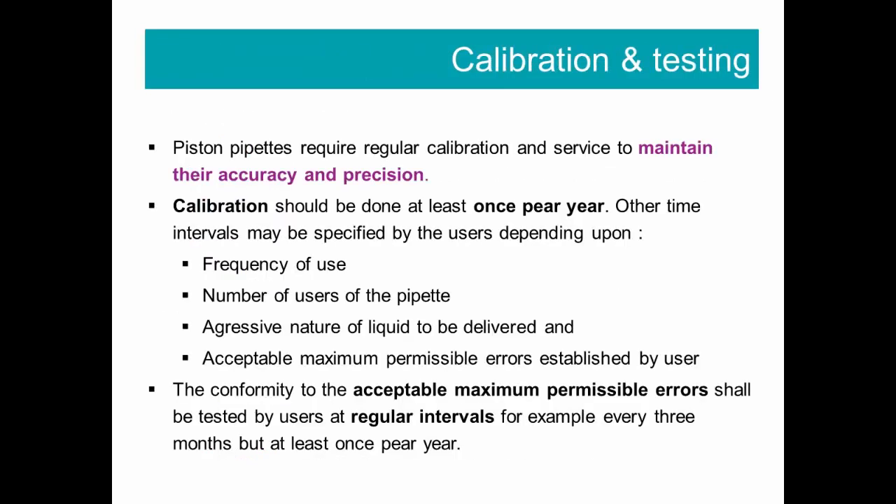Piston pipets require regular calibration and service to maintain their accuracy and precision. This should be done at least once per year. Other time intervals may be specified by users depending upon frequency of use, number of users, the aggressive nature of the liquid to be delivered, and the acceptable maximum permissible error established by the user. Also, perform internal testing at regular intervals — for example, every 3 months.